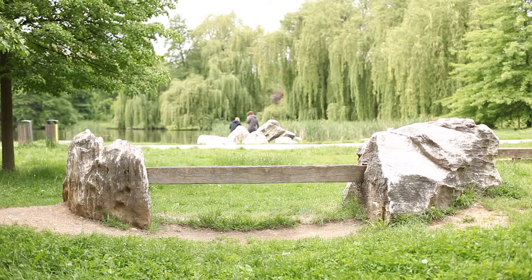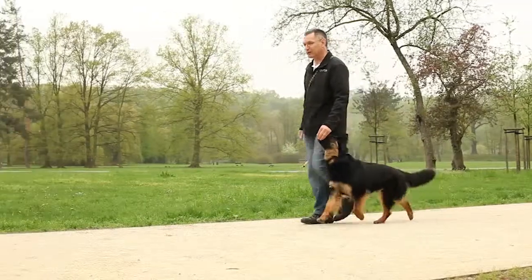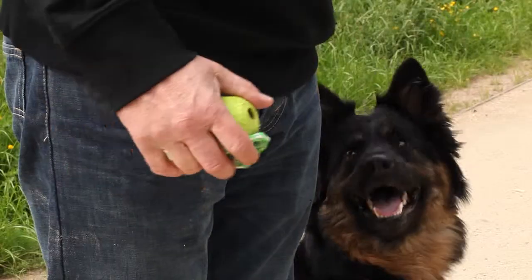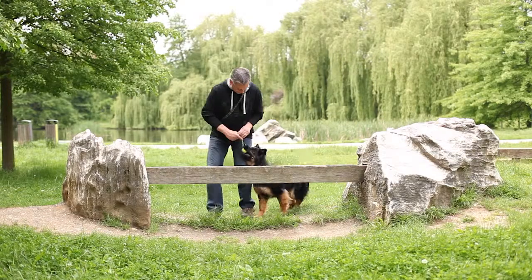When walking the dog, find a place with a fallen tree or other obstacle causing trouble for the dog. Before getting to this step, it is important that the dog should be able to walk without a leash.